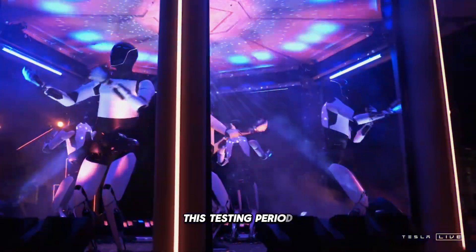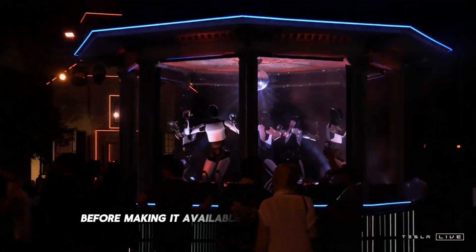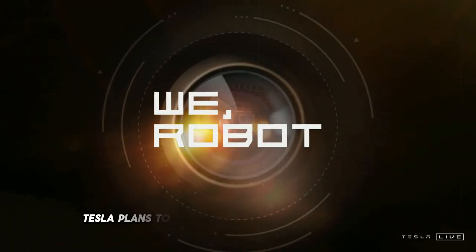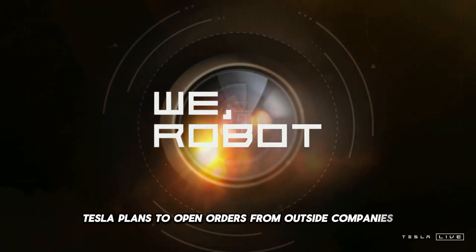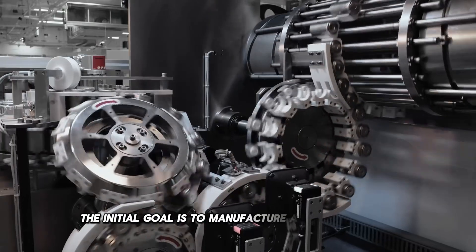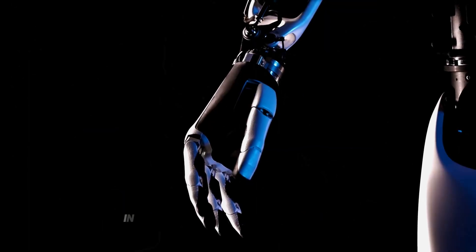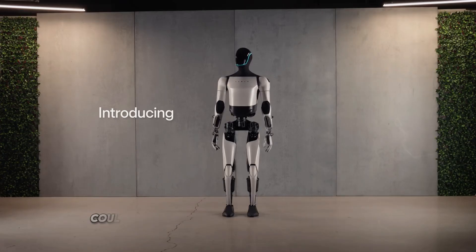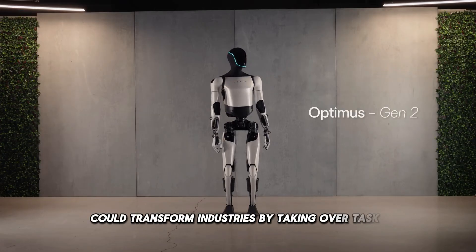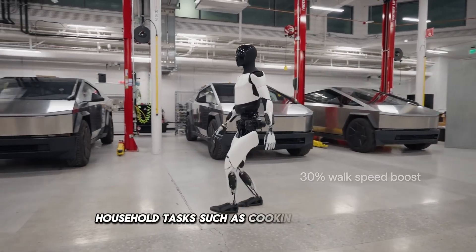This testing period allows Tesla to fine-tune the details of the robot before making it available to the public in late 2025. Tesla plans to open orders from outside companies starting in 2026, with large-scale production of Optimus expected to begin. The initial goal is to manufacture about 1,000 units in 2025, with production gradually increasing over the following years. In the near future, robots like Optimus could transform industries by taking over tasks such as manufacturing and logistics, and eventually household tasks such as cooking and cleaning.